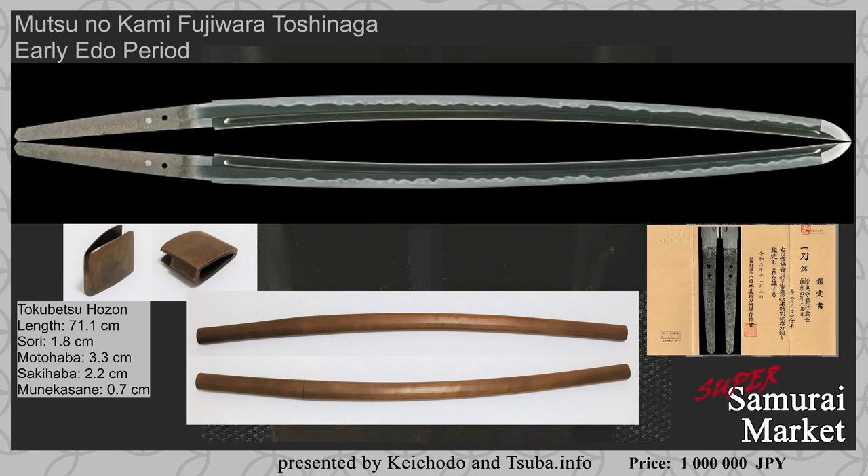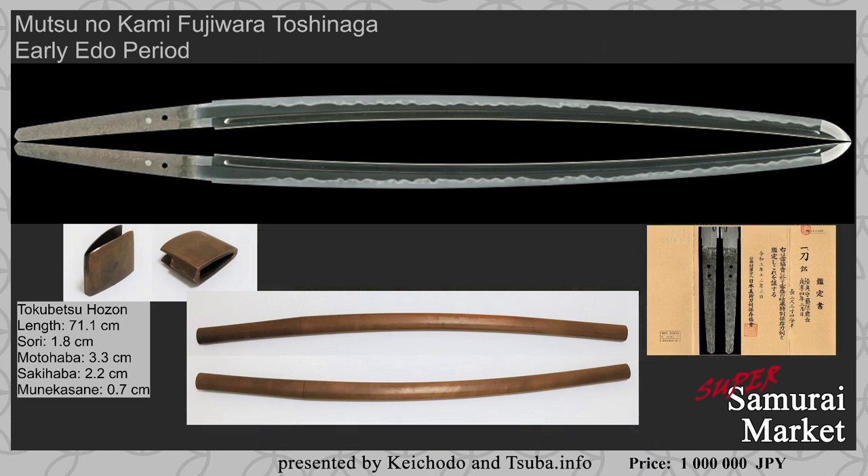Overall, this blade has a wider than average mihaba and it's got a good length. The ko-itame is very attractive. And because it's dated, this is also a very attractive feature — there's no guesswork about at what stage in his life the blade was created; it was forged in February of 1687. Overall, a very strong and attractive sword blade, coming in at a price of 1 million Japanese yen — if you're holding US dollars, this is only $6,700. A good opportunity to take advantage of the exchange rate and add a beautiful sword to your collection. Give yourself an early Christmas present.